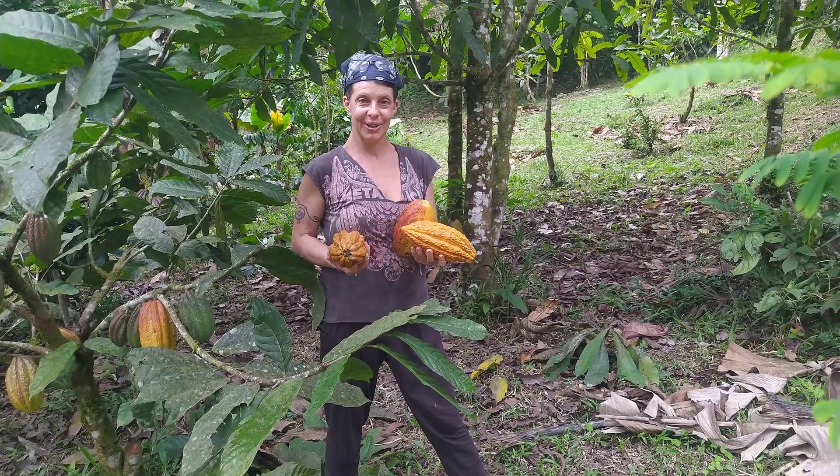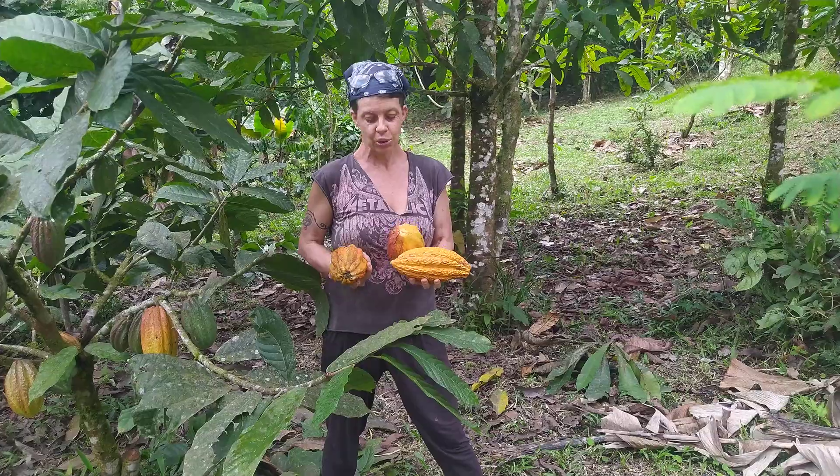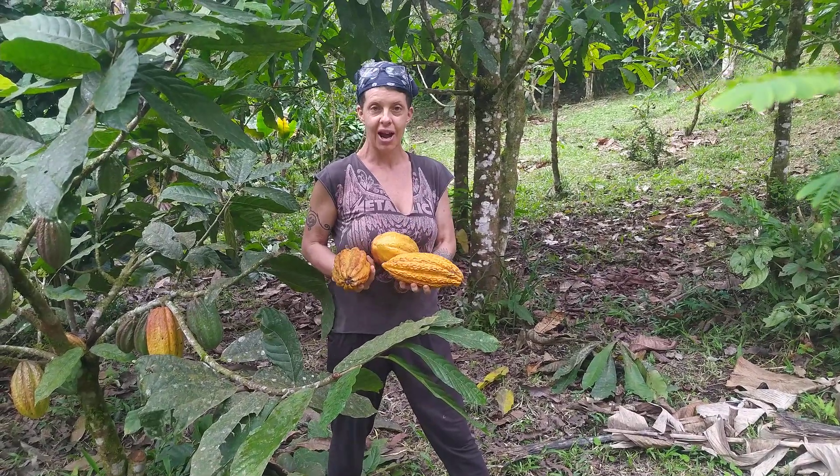Hey guys, welcome back to Sueño de Vida here in the Cloud Forest of Ecuador. We're going to have a little tutorial today on different varieties of cacao.